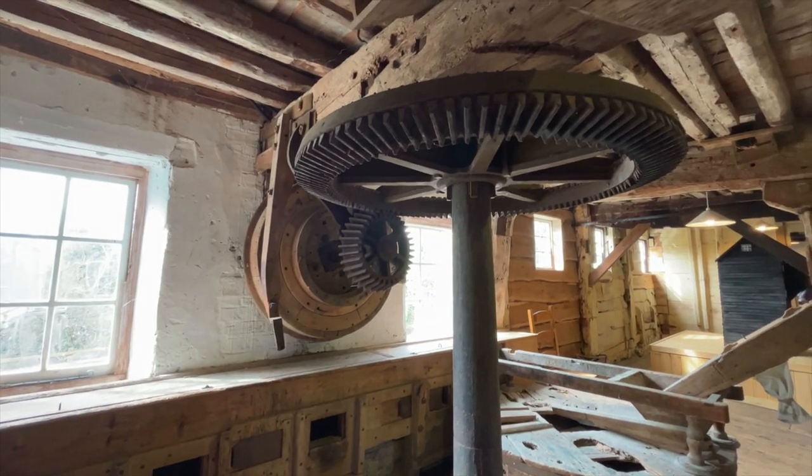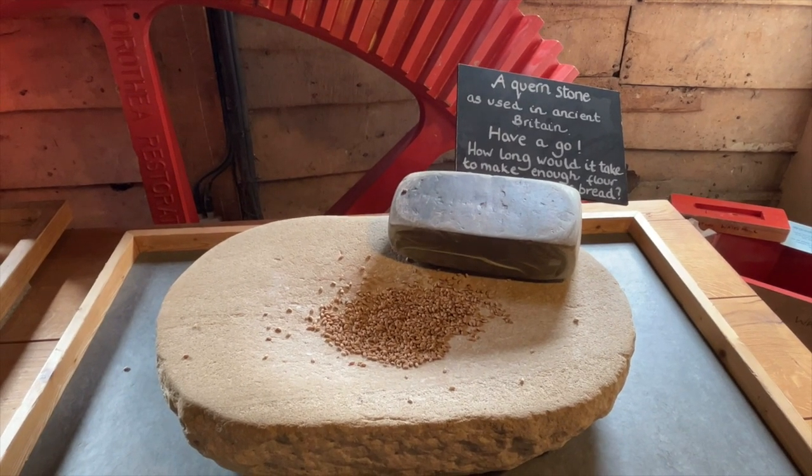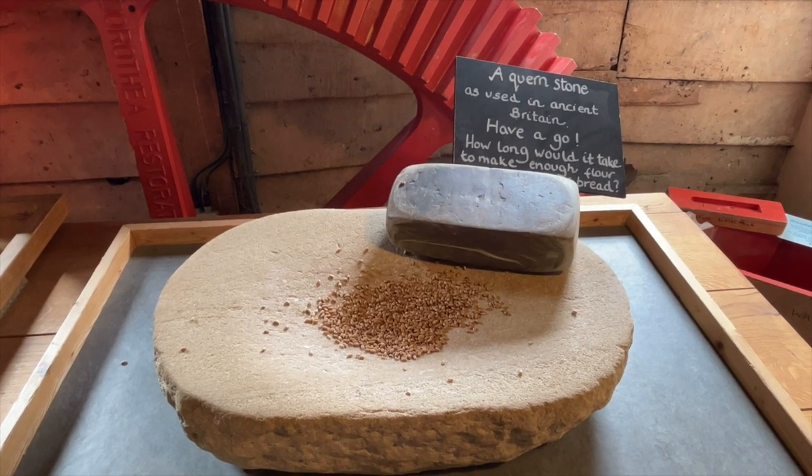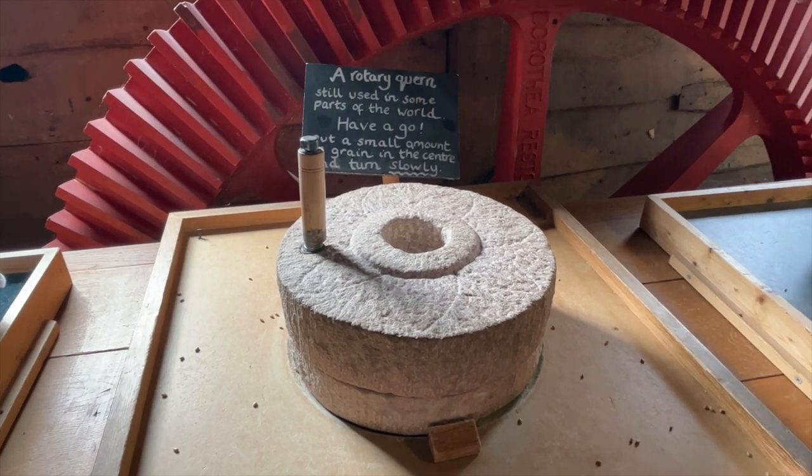Machinery is a relatively new development. This is a quern stone as used in ancient Britain. The hand stone was moved in a back-and-forward motion across the saddle quern, while this is a hand-operated rotary quern.